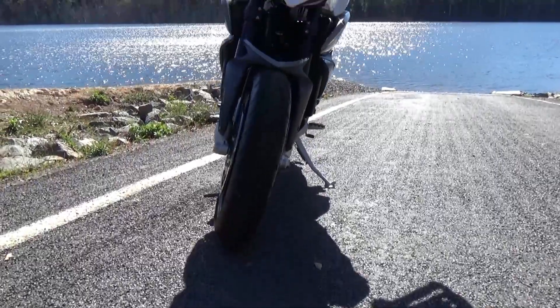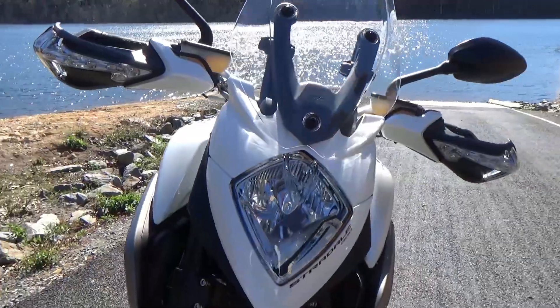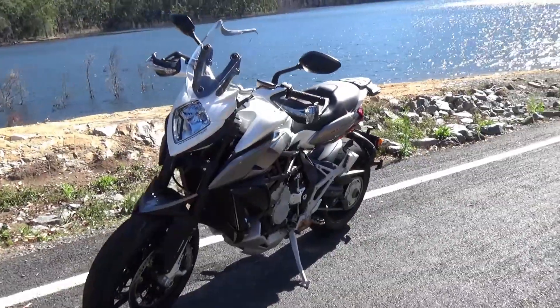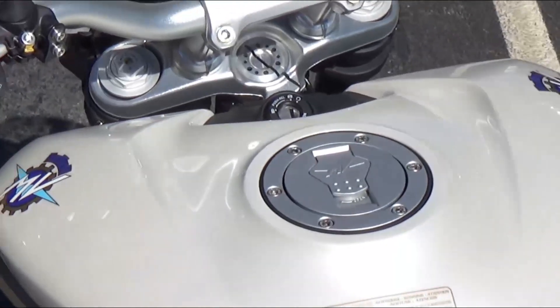The MV Agusta Stradale 800 is a first for the Italian brand. Not an outright sports bike or a roadster, this hybrid machine goes for a mix of sport and touring, while remaining true to MV Agusta's performance roots.